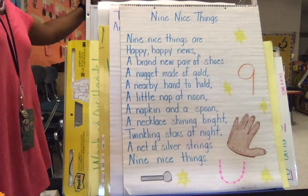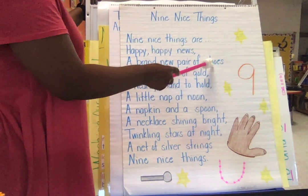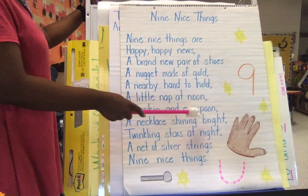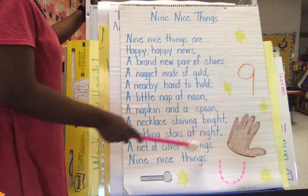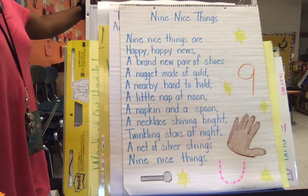So boys and girls, did you hear those rhyming words in there? News, shoes. Gold, hold. Noon, spoon. Bright, night. Strings, things. Lots of words that rhyme.